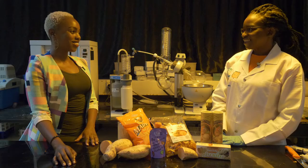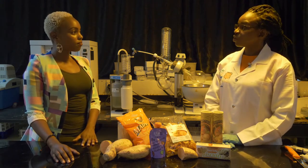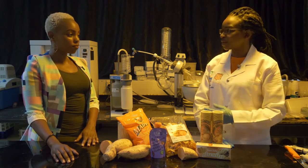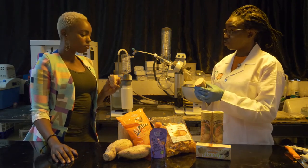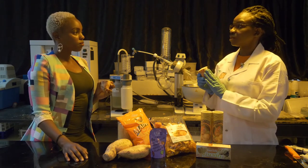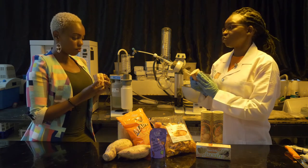Let me introduce you to one of our young next-generation scientists, Mukani Moyo. My name is Mukani Moyo. I'm a food chemist at the International Potato Centre's Food and Nutritional Evaluation Laboratory here at the ILRI campus. We evaluate the nutritional and food safety aspects of different crops and food products. This is an orange-fleshed sweet potato, very high in vitamin A content. What we do here is analyse the exact amounts of vitamin A in different orange-fleshed sweet potato varieties.